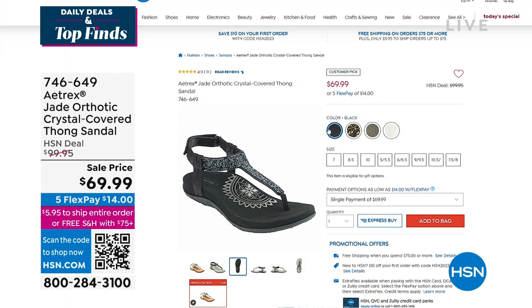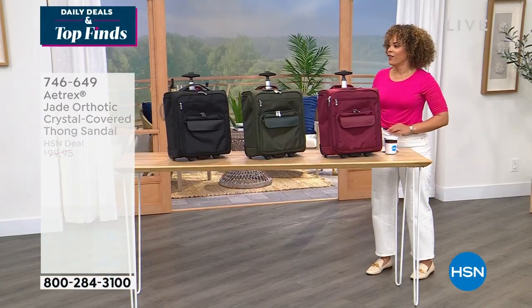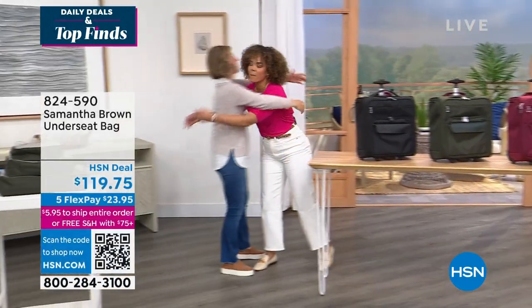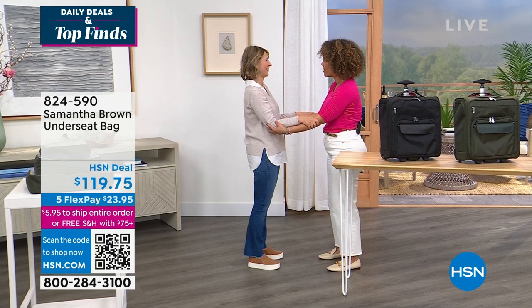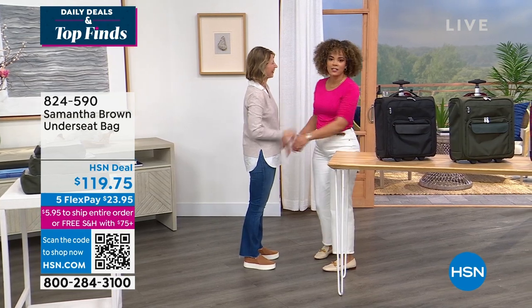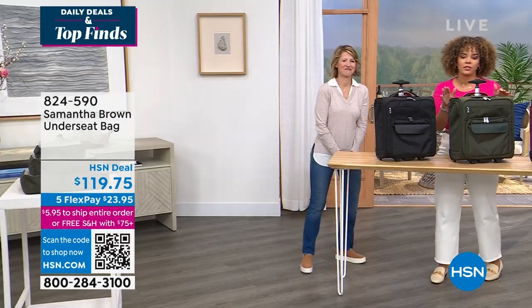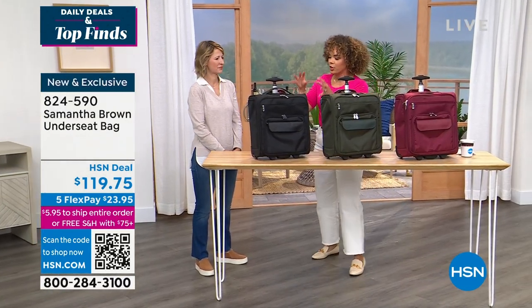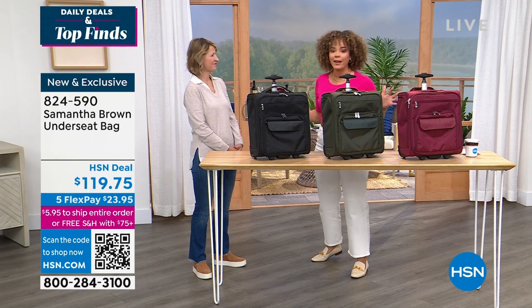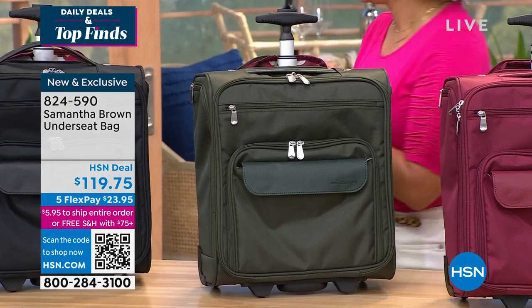Our very popular Today's Special from Samantha Brown has sold out. I'm so excited to finally work with her — I've only seen her through Skype. We met during the pandemic. She is like your travel BFF. If you missed the Today's Special, this is a great opportunity: the bag goes under the seat and is your one-and-done bag for a quick weekend trip by air or by car.